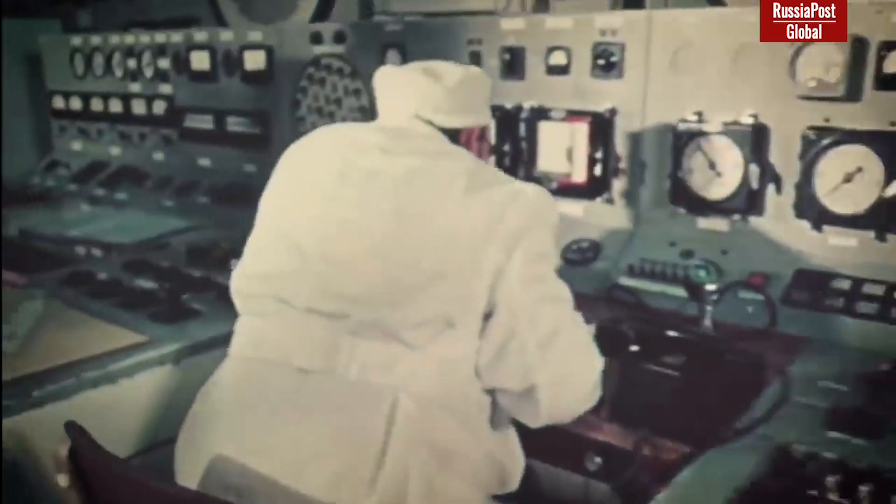The tokamak concept was first presented in the 1950s by Soviet scientists, and eight years later, in 1958, the first experimental thermonuclear reactor, Tokamak-1, was built.